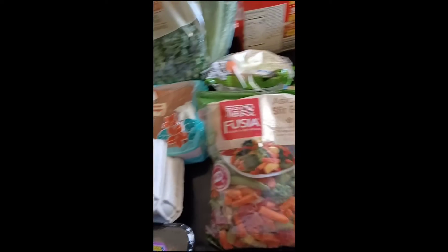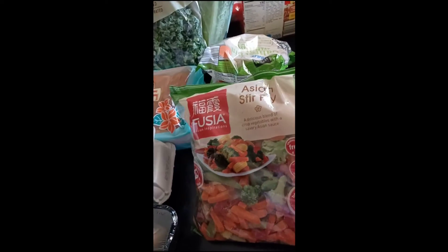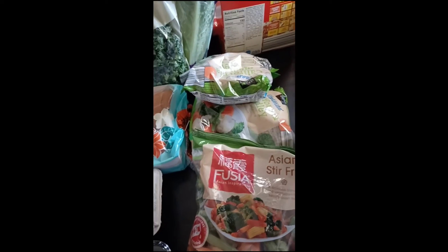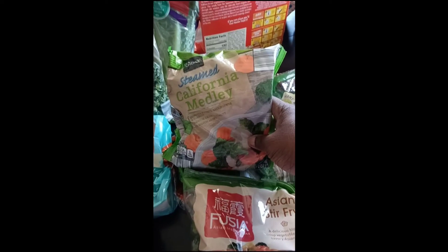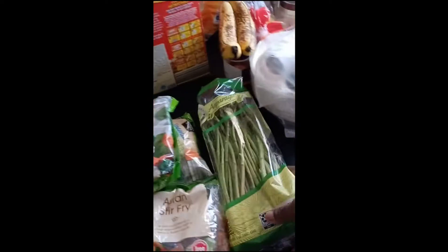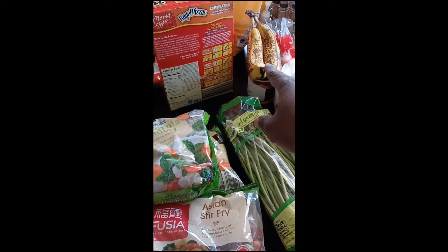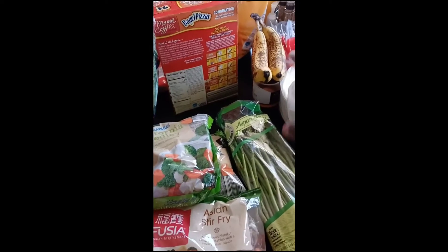I got some Asian stir fry. Either I might make this as a regular dish or I might just use the vegetables for the particular bowls that I'm going to be bringing to you guys, because I got a nice good old type of recipe I'm about to bring y'all. And then I got two bags of steamed California Melody. And then I got a bag of asparagus. And don't mind them bananas — one's going into my smoothie and the other one Dee Dee will probably put in her smoothie because I'm ready to make a smoothie for breakfast.